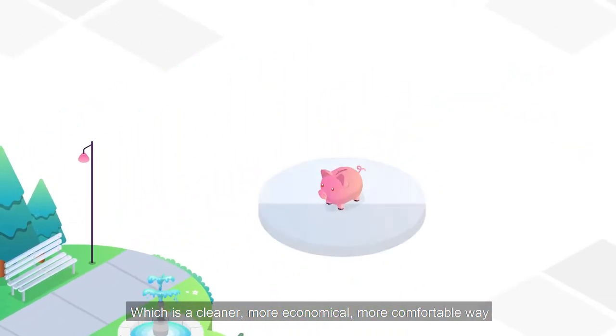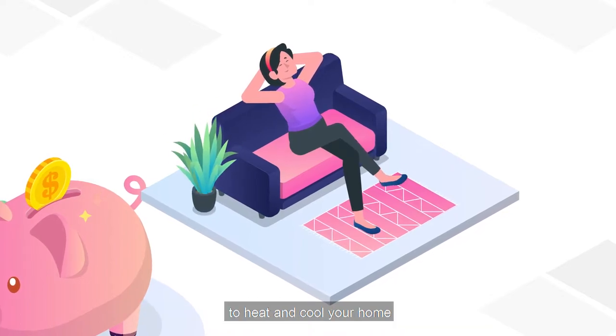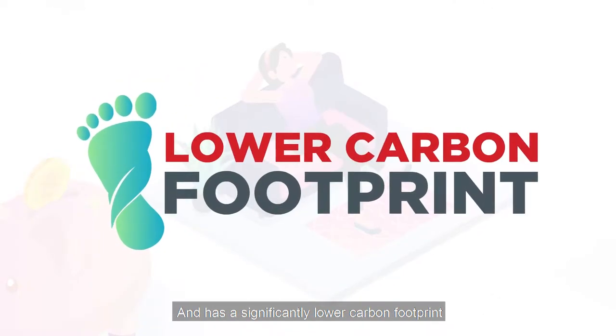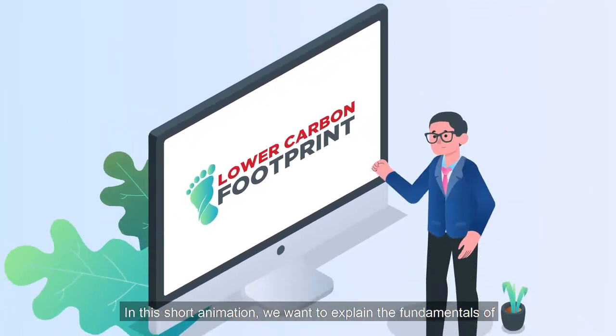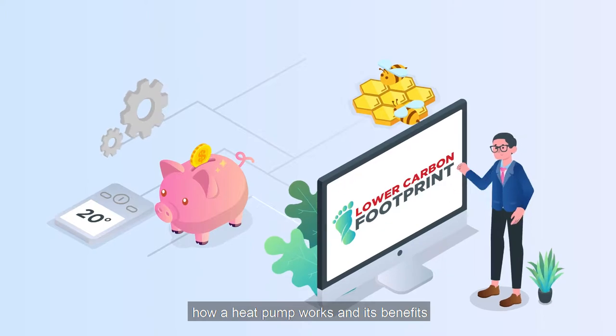A heat pump is a cleaner, more economical, more comfortable way to heat and cool your home, and has a significantly lower carbon footprint. In this short animation, we want to explain the fundamentals of how a heat pump works and its benefits.